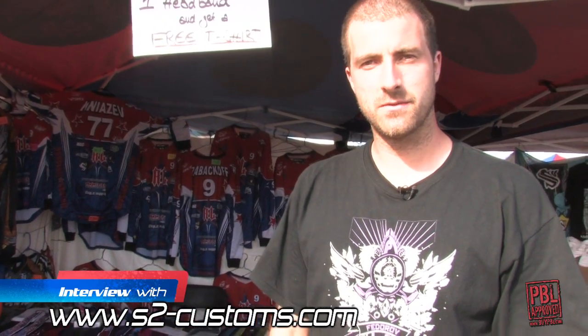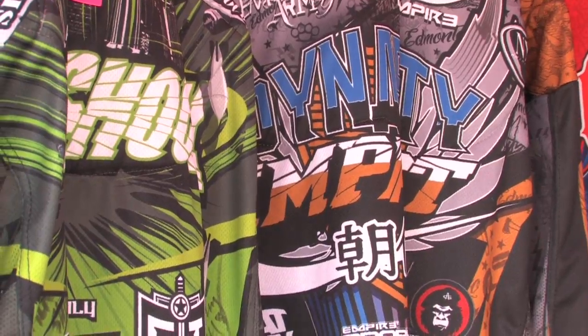I'm ready. Hey, I'm Eric of Style Supply. We're a custom jersey company from Germany and this is our first time at the Orlando World Cup.